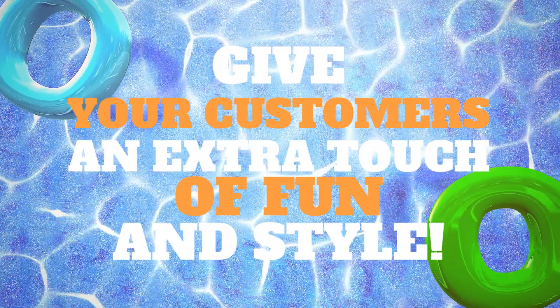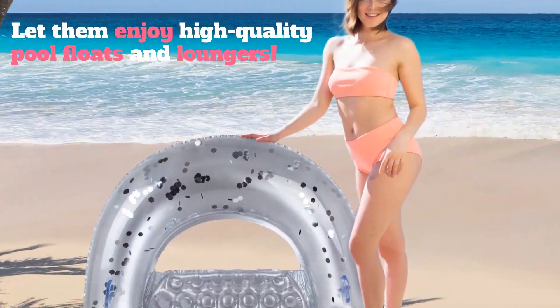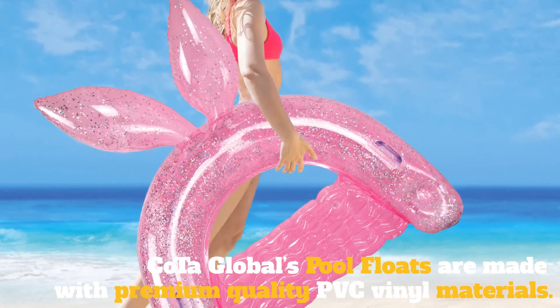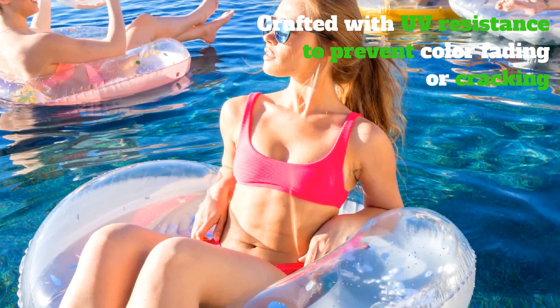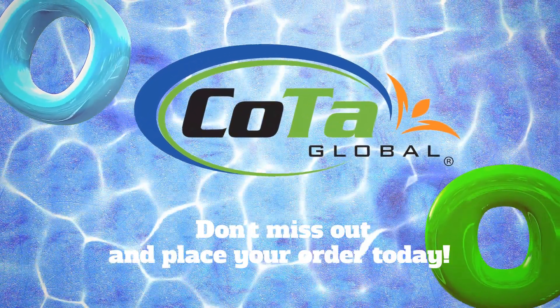COTA Global line of Pool Floats will give your customers an extra touch of style. Let them enjoy high-quality inflatable pool floats and lounges. COTA Global's Pool Floats are made with premium-quality PVC vinyl materials and are crafted with UV resistance to prevent color fading or cracking. Don't miss out! Get in touch with us and place your order today.